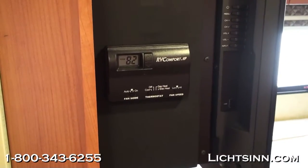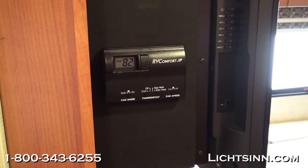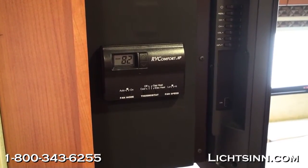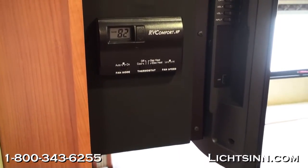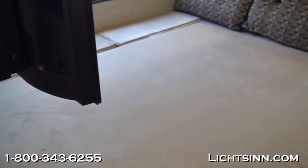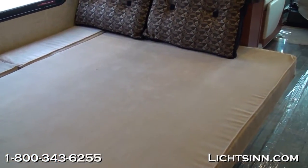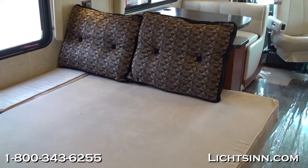These are the controls for the heating, ventilation, and air conditioning system. You can see the integrated 20,000 BTU furnace, as well as controls for the overhead integrated AC heat pump and the overhead air conditioner.